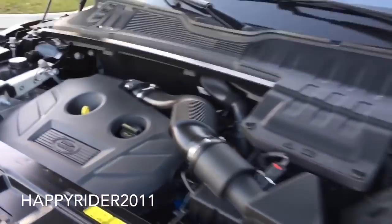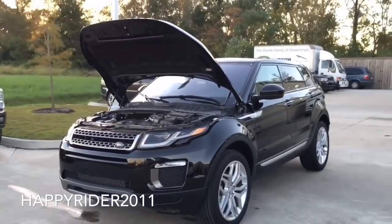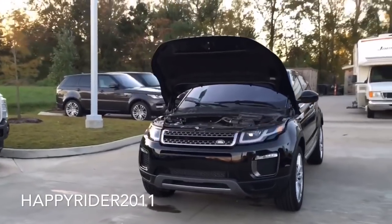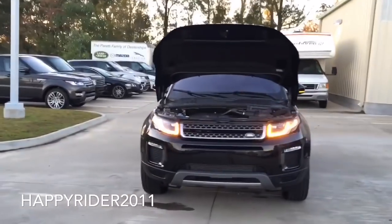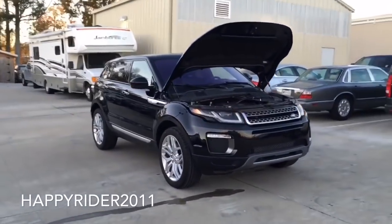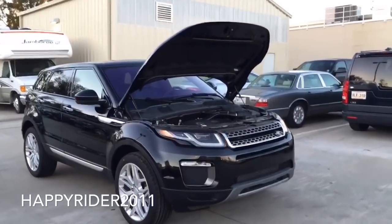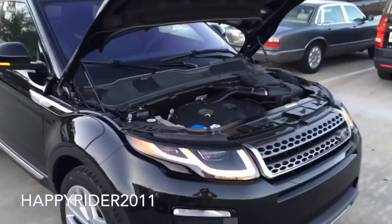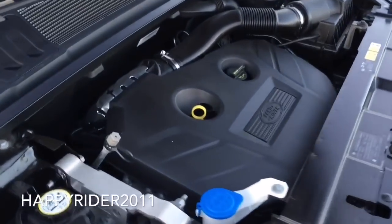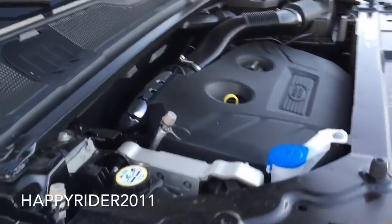It is a nine-speed automatic transmission with command shift and it is a permanent four-wheel drive vehicle. These features enable the Evoque to accelerate from zero to 60 miles per hour in just under 7.1 seconds. As for fuel economy, the 2016 Range Rover Evoque gets 21 miles per gallon in the city, 30 miles per gallon on the highway, and when combined it gets 24 miles per gallon. Gas mileage will vary depending on which driving mode the vehicle is in. To further enhance gas mileage, the Evoque also features the intelligent stop and start system.